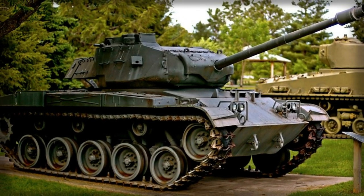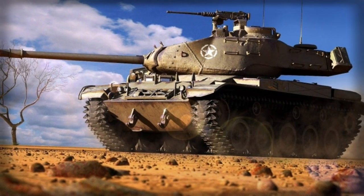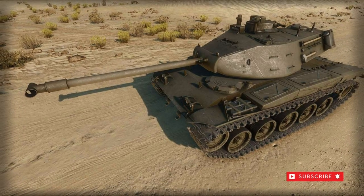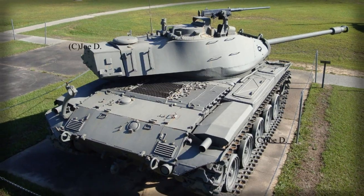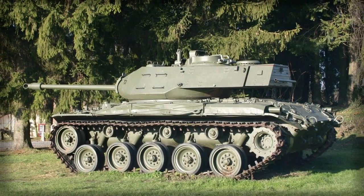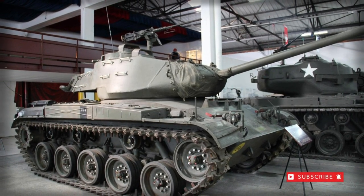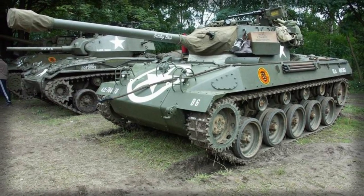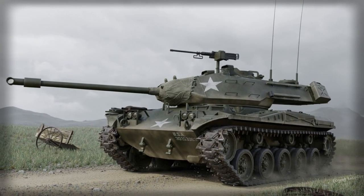In U.S. Army service, the M41 series was formally replaced by the newer M48 Patton medium tank series. The M41 continued widespread use, however, as it was delivered in over 1,500 examples to the inventories of several nations around the globe. Some of the largest foreign operators became Taiwan, Brazil, and Thailand. Even today, some forces continue to operate the M41 despite its operating costs and ages-old technologies. Total M41 production is reported at 3,728.